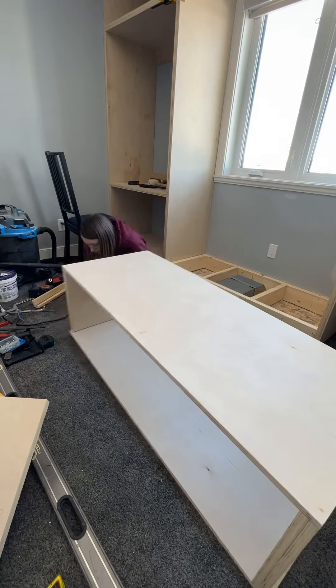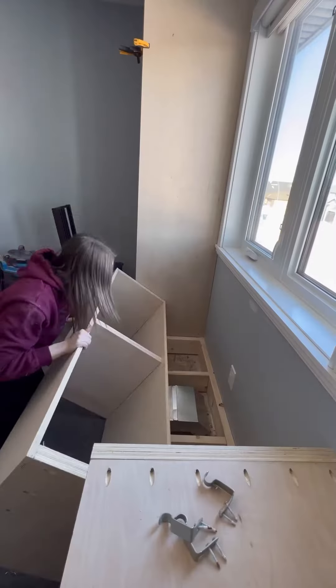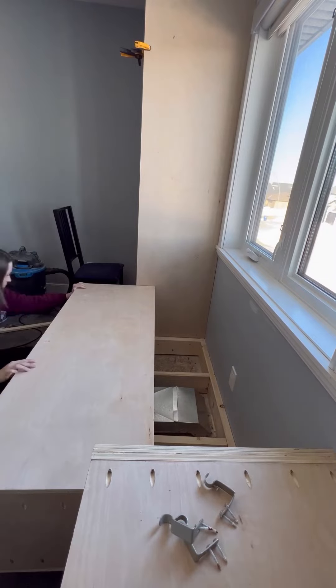Now for the built-in bench that she wanted. I wanted to make sure it had storage as well for all of her toys. It was a pretty snug fit but I did get it in.